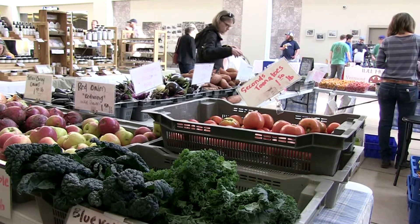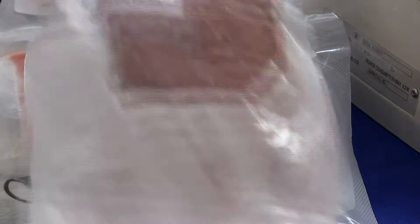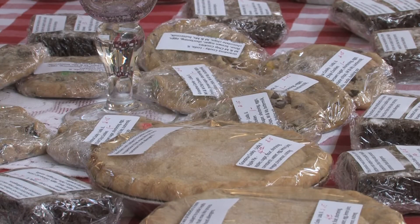As we jump into spring our vendors are in full force. You will find the freshest meats, jerkies, oils, produce, syrups, honeys, breads, an assortment of chocolates, cookies, candies, and gluten-free, egg-free, and dairy-free products.